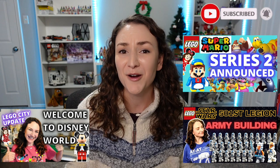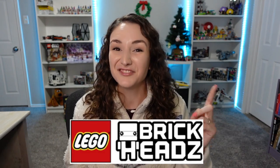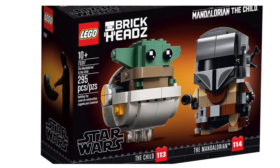Before we get to it, if you're a fan of Lego Star Wars, Disney, Lego Super Mario, or Lego City Building, make sure to hit the subscribe button below. Okay, so first up is the easy one: brick heads. I actually don't really collect brick heads, but I really want to start because there are some really cool ones out there right now. I'm talking about the Mandalorian and Baby Yoda — those look so cute. The Mandalorian is such a hit TV show right now. Everyone's watching it.